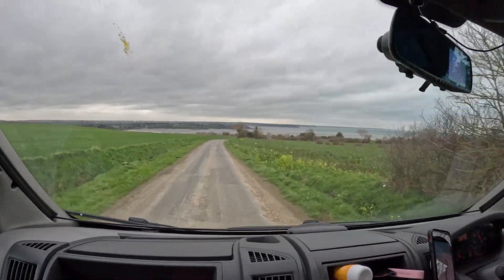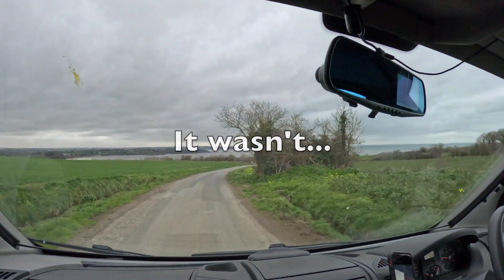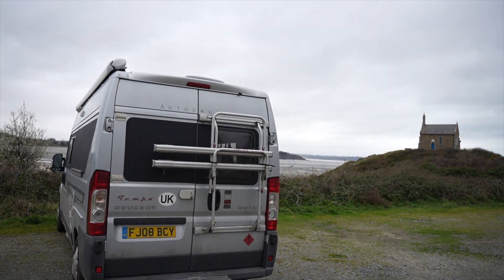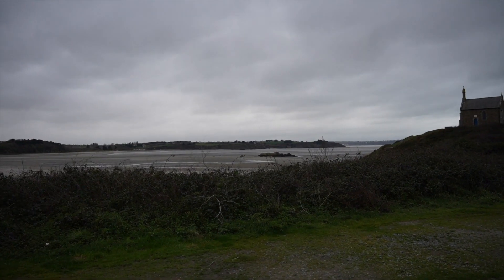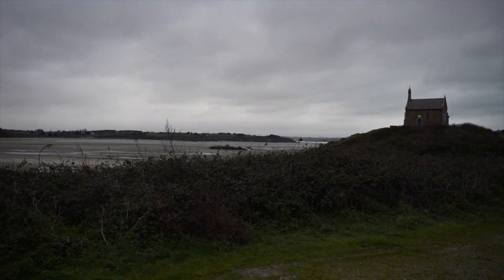Just driving down to our park-up for the night and we found this one - it's looking good. So this is us for the night, a little park-up back at the beach. We're about an hour along now from St Malo.